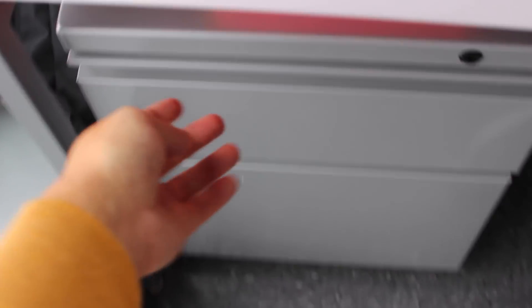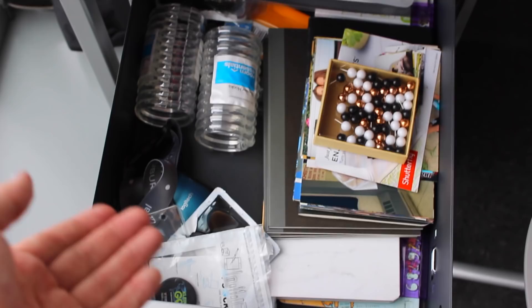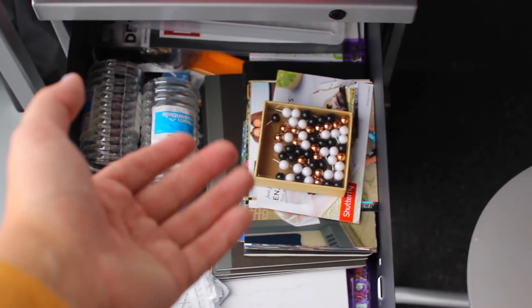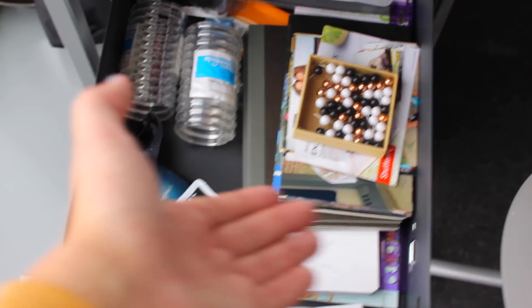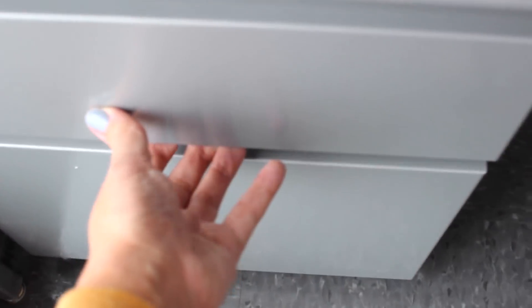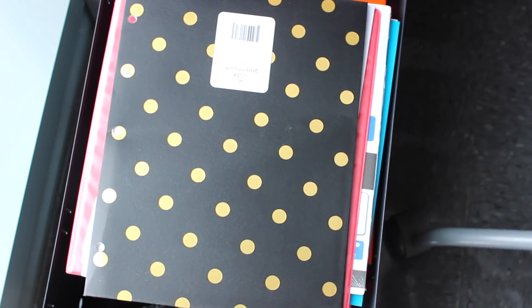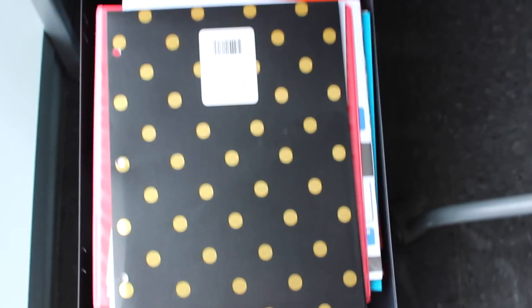And finally, moving into these drawers here, I just have like literally random stuff. I have command hooks that are left over, notebooks, pins. This is just a random drawer that we don't really need to go into too much. And then this bottom drawer — oh my god — just has some folders and binders and other random school stationery stuff here. Not too exciting.